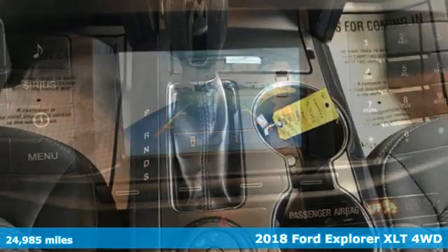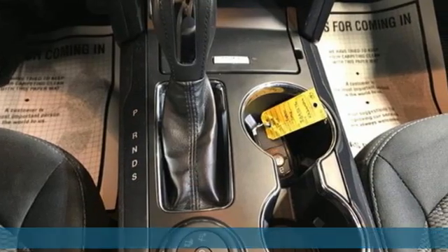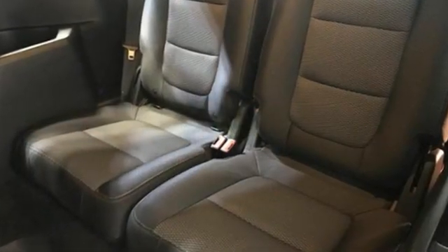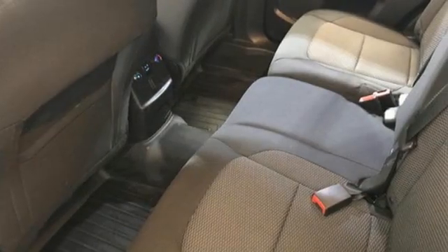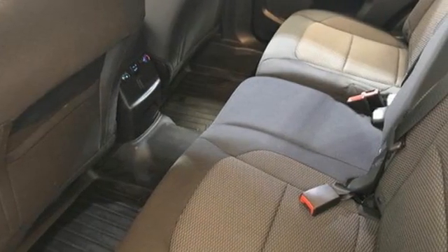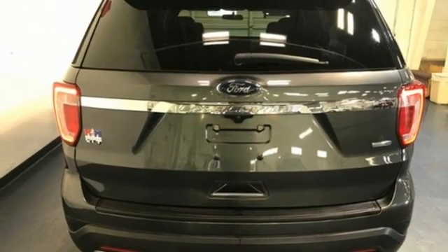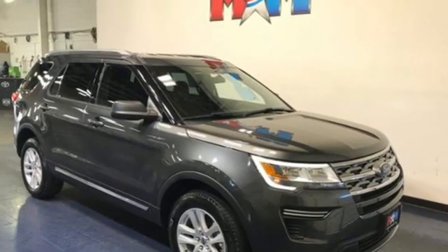It comes with all the amenities you need. Intercooled turbo inline four-cylinder engine. Leather steering wheel. Streaming audio. Rear parking sensors. Manual tilting steering column. Doors and push-button start proximity key. AM-FM satellite radio. Aluminum wheels. Wireless phone connectivity. And LED low-beam headlights.